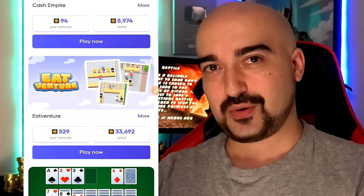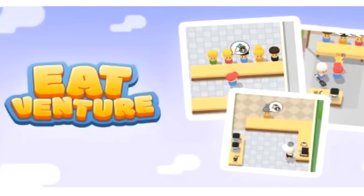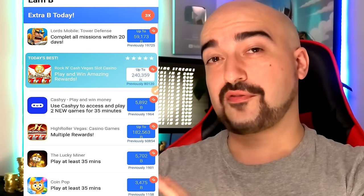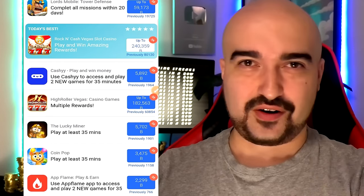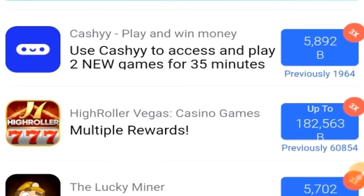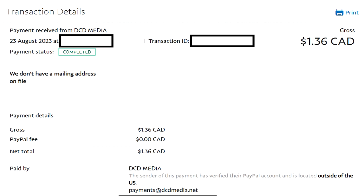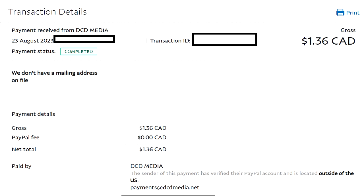This Eat Venture offer is willing to pay me 33,000 coins in total, and you earn these coins per minute by playing the games. Depending on what offer wall you go on, the prices are going to vary, but I found that Pirate Pay's prices are pretty standard to the market. Pirate Pay has paid me every single time within two days after cashing out. It's a very solid little app to start off with.